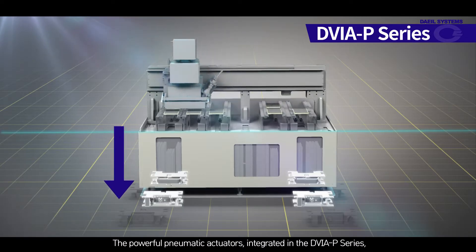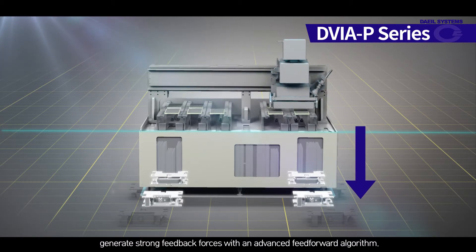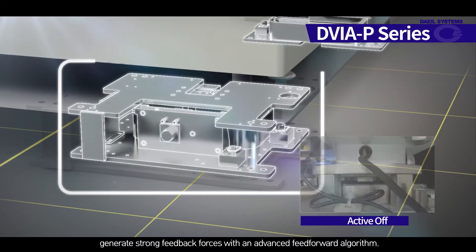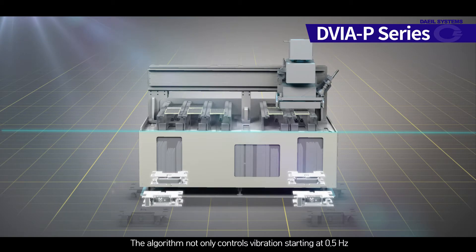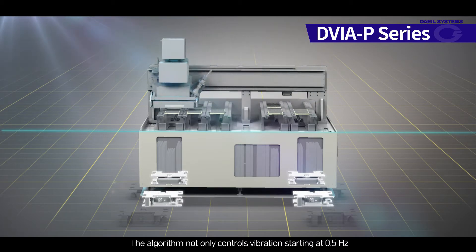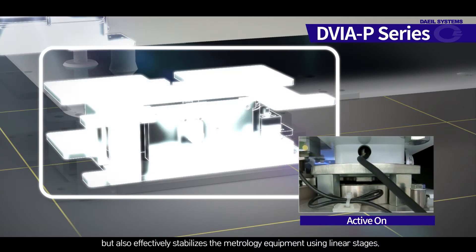The powerful pneumatic actuators integrated in the DVIA-P series generate strong feedback forces with an advanced feed-forward algorithm. The algorithm not only controls vibrations starting at 0.5 hertz, but also effectively stabilizes the metrology equipment using linear stages.